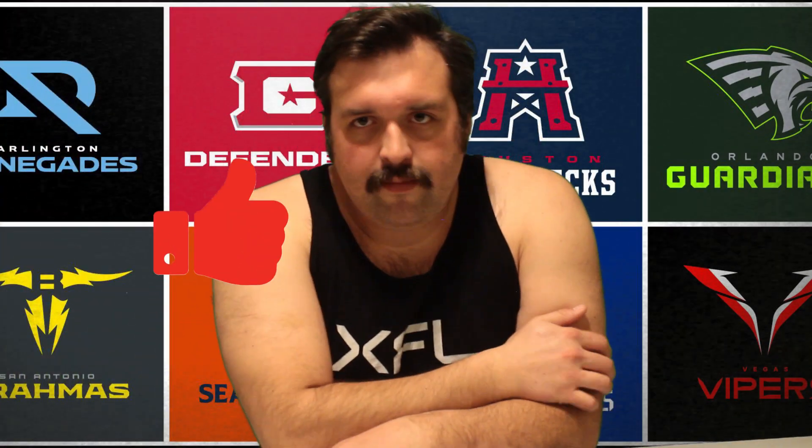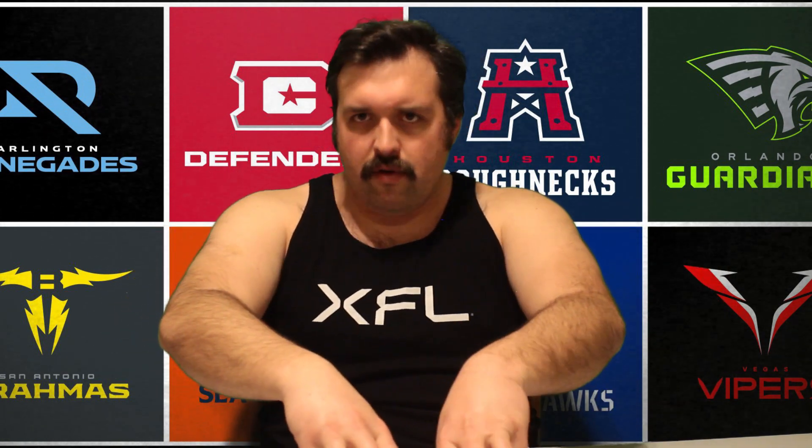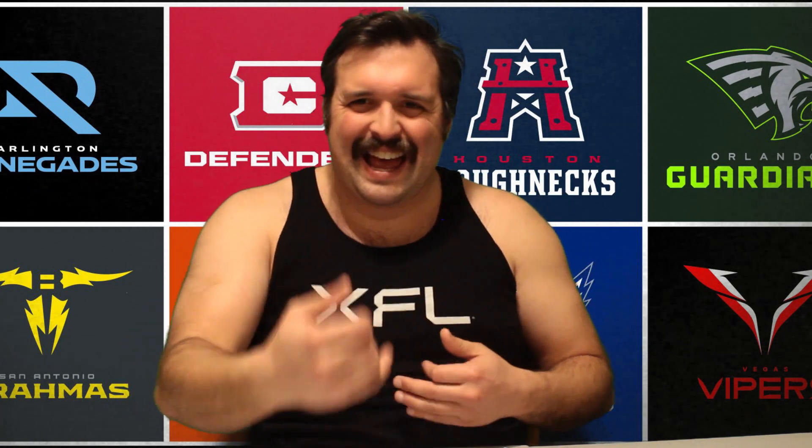Hey there folks, XFL Jim here to bring you my list — the definitive list from the garage — of the uniform rankings of the XFL in 2023.